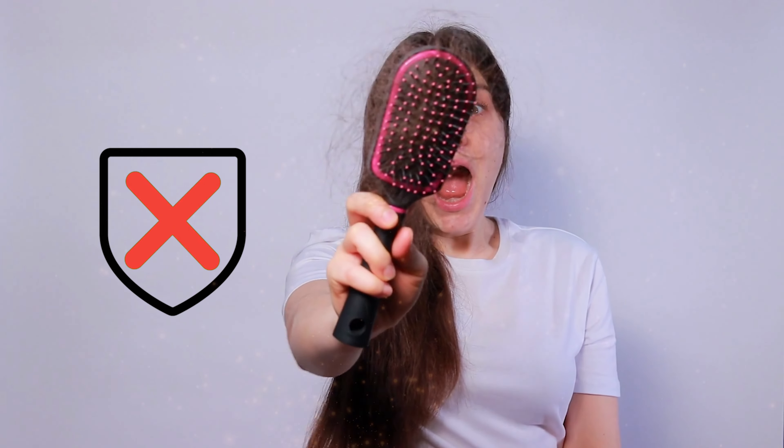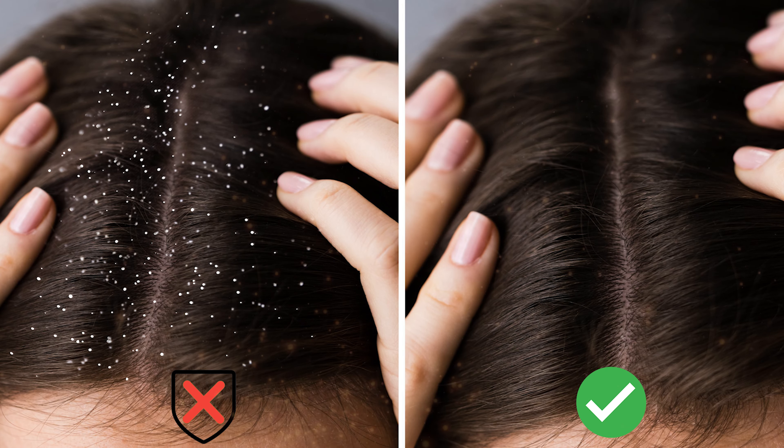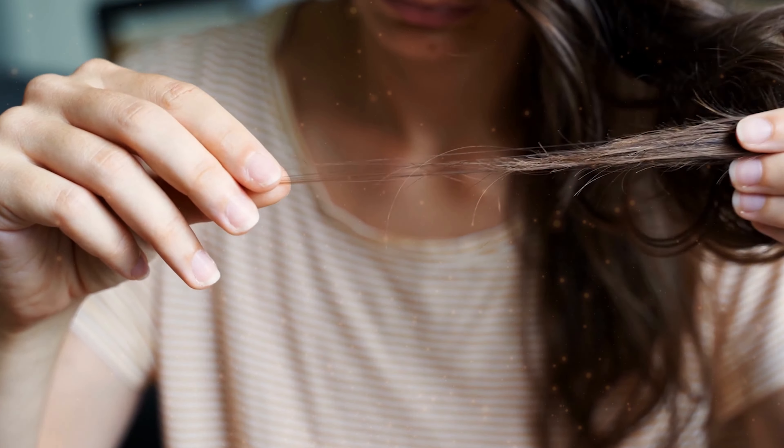Are you suffering with hair fall? Do you have dandruff related problems? Are you searching for a solution for hair fall? Hair fall and dandruff have become a common problem for all.